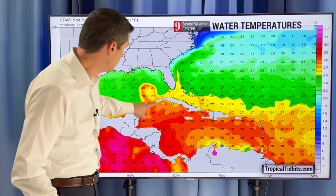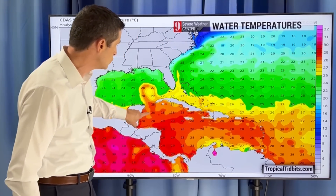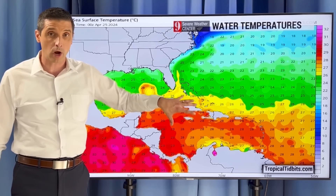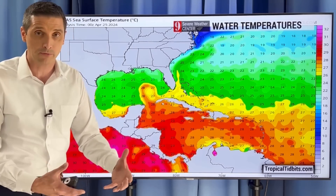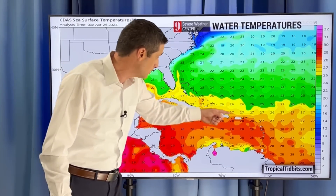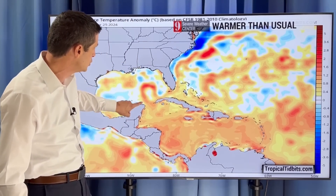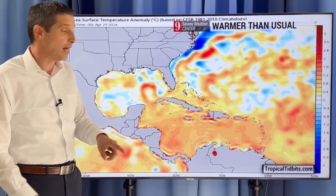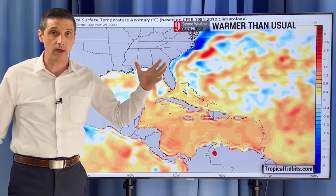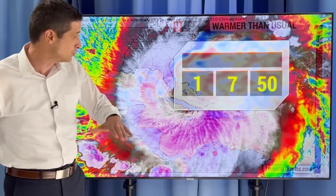The water temperatures in the Caribbean and a sliver stretching into the Gulf of Mexico are well above average — 28, 29 degrees Celsius, low 80s Fahrenheit — which is conducive for tropical storms or hurricanes to form. They're not really forming yet because of turbulence in the upper atmosphere, but this is a problem for the upcoming hurricane season. Anywhere you're seeing that orangey shading is running above average, covering about the entire Caribbean, and the heat content goes warm even as you go down in the water column.